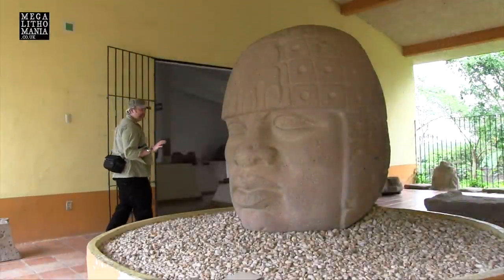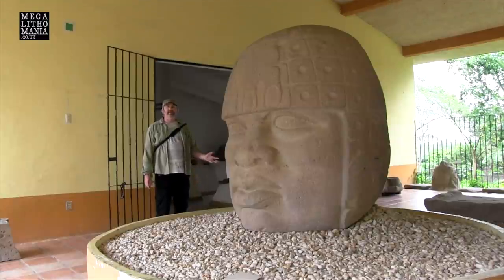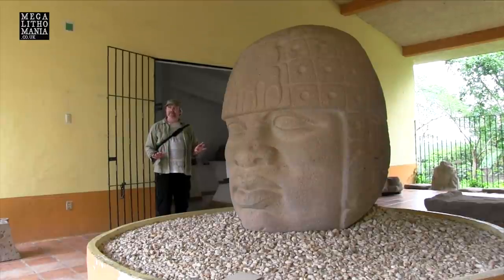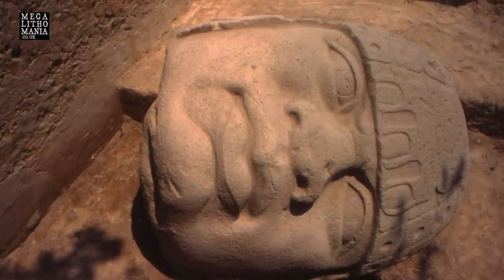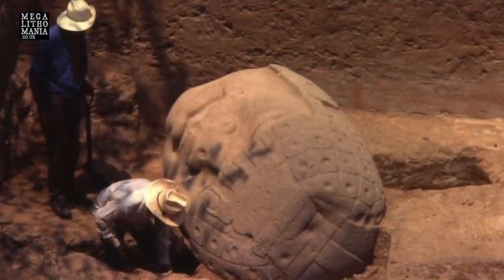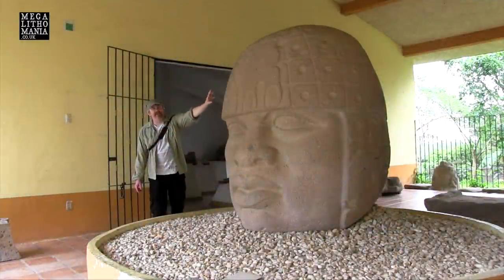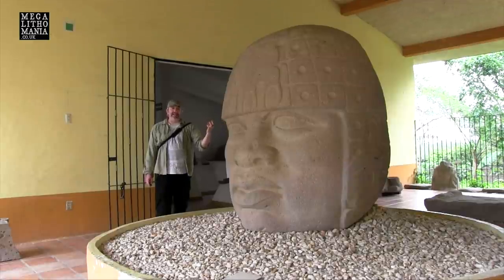Here we have the latest discovered Olmec head — that's why it's still here. This was only discovered in the last couple of decades, actually found by an archaeologist who was out in the swamps on a boat and she saw it looking up at her. It's interesting because some people suggest this could be a female face. All these markings here — these sort of square, circular dimples — could be representations of what we saw in the other room, where they're like magnetic pieces.